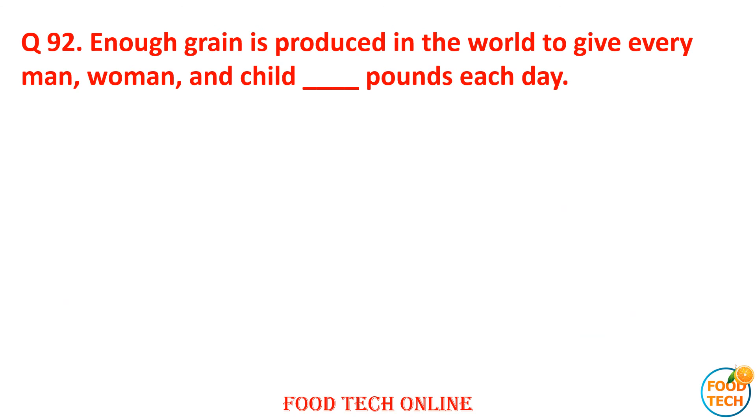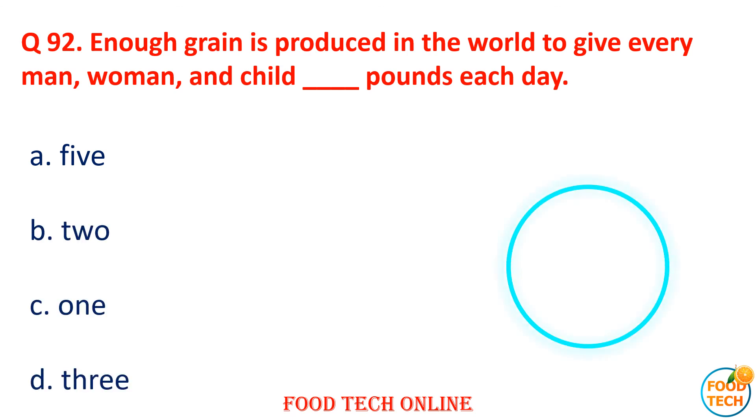Question 92: There are enough grains produced in the world to give every man, woman, and child dash pounds each day. A. 5, B. 2, C. 1, D. 3. Answer: C. 1.